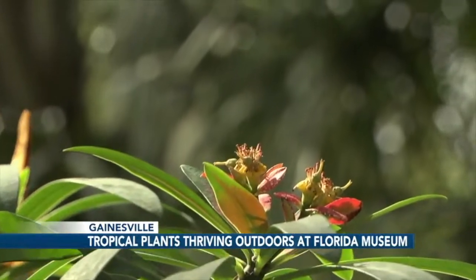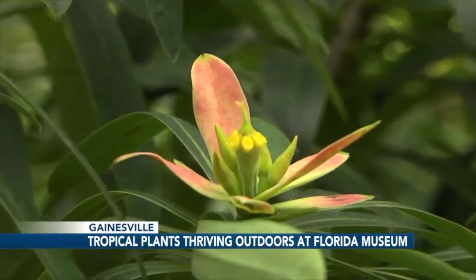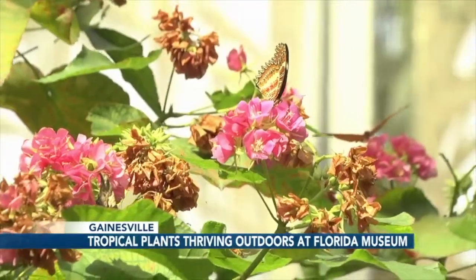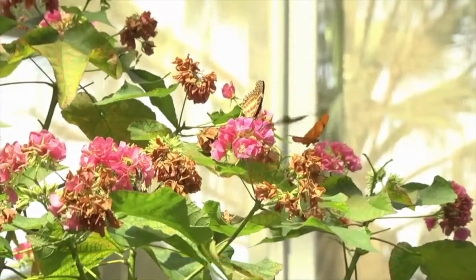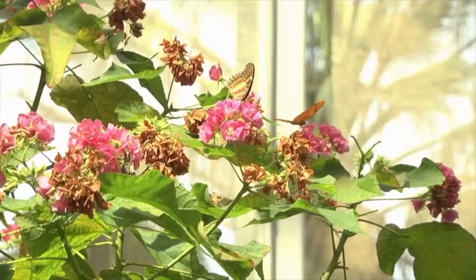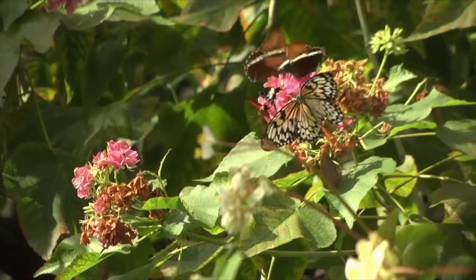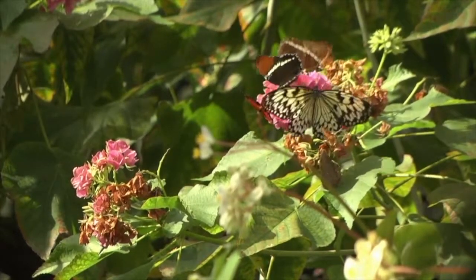This Jamaican poinsettia is only protected with cloths during hard freezes and has been here for five years. Tropical rose hydrangea is also a short day bloomer. The butterflies are absolutely crazy about it. It's one of the most cold sensitive plants we have — that's why the leaves look the way they do. Unlike actual hydrangeas, this hibiscus relative is solely tropical.